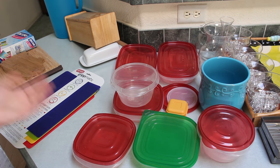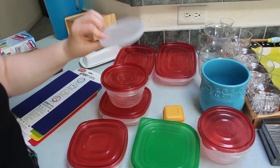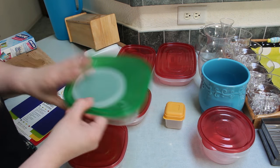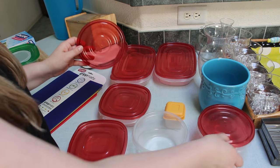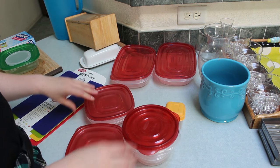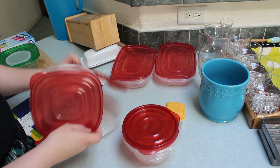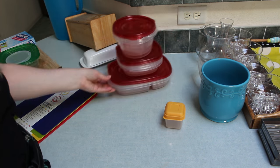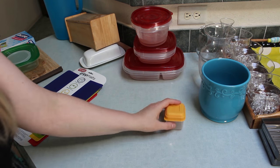Moving on to Tupperware. This is all we have — not a ton. This lid doesn't go to anything I have and this one's kind of by itself, so I'm going to get rid of those. The other ones I'm going to hold onto — three of these, two squares, two rectangles. I don't use Tupperware a ton but I like having it for when I need it.